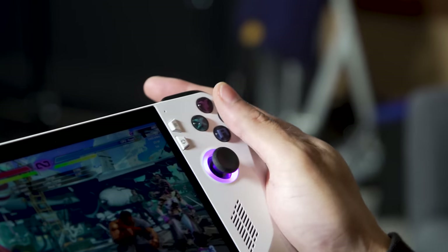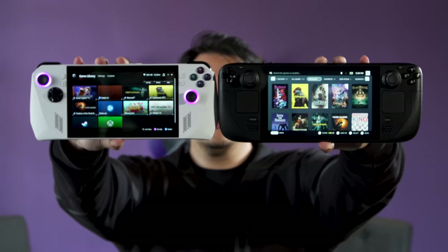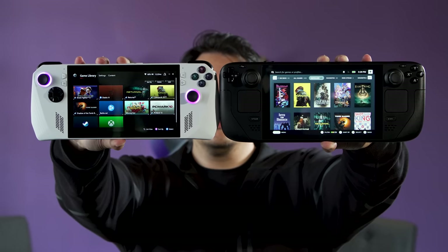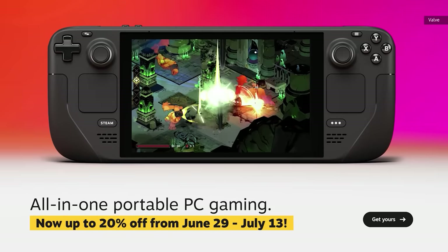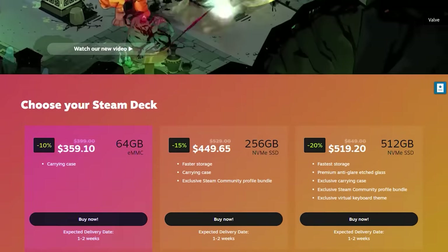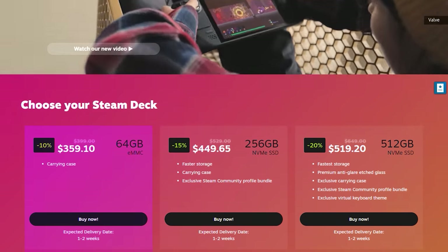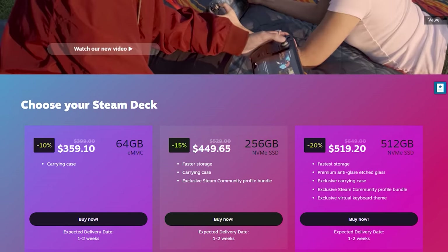First things first, let's talk about pricing. At $700, the Ally appears to be way more expensive than the Steam Deck, which goes for as little as $400, or sometimes even less if you catch Valve running a sale. At the time of recording, a base Steam Deck costs just $360, which is $40 off. Meanwhile, the top-end model is going for just $520, which is a big $130 discount from normal.